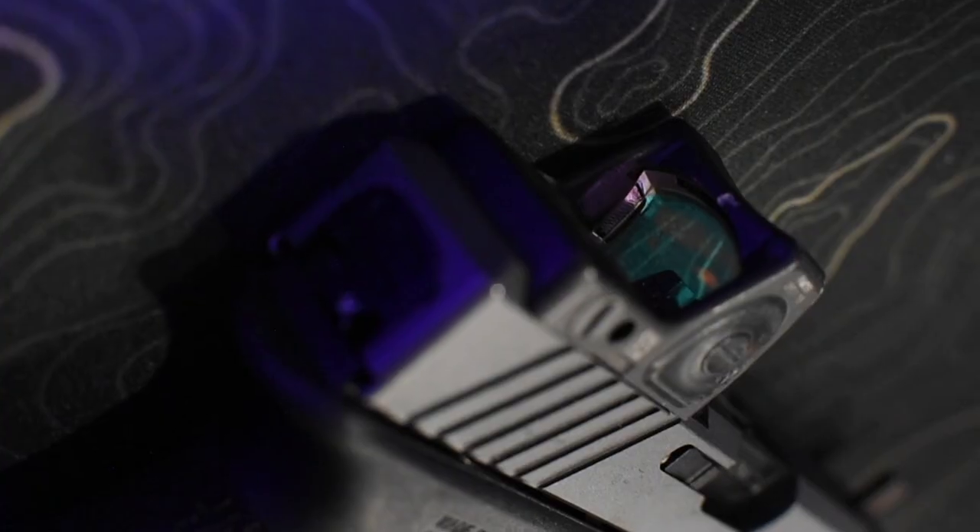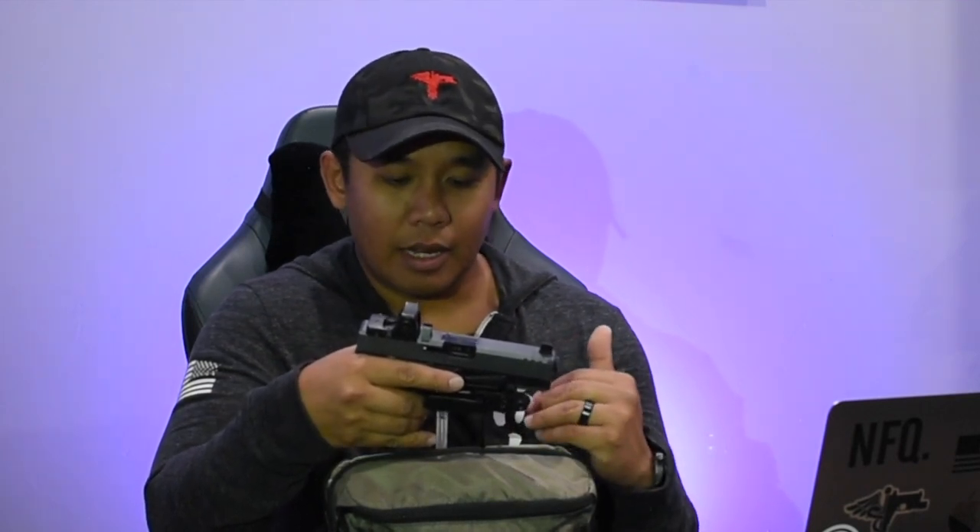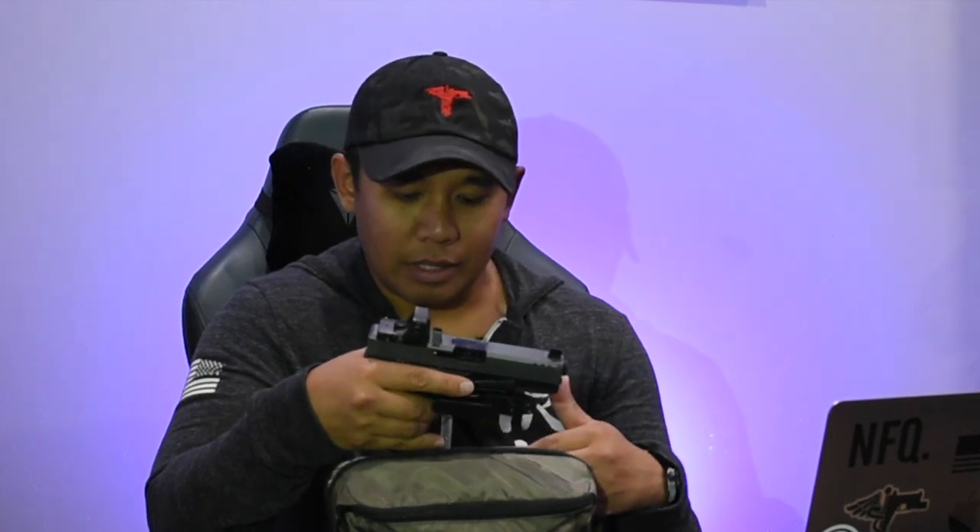I wish the bag had a loop like the Spirit Systems fanny packs, where you can attach a carabiner and get a string attached. I'm currently running it without a weapon-mounted light — I've tried, but something like a SureFire X300 extends past the barrel and doesn't fit well. If you're going to run a weapon-mounted light with this bag, you'd want something that sits flush with the weapon. There's just not a ton of real estate in there, which is why I carry a handheld light instead.